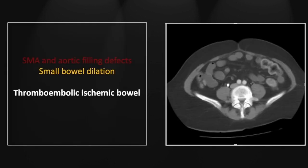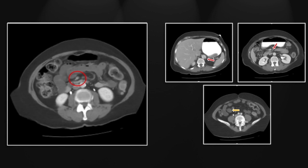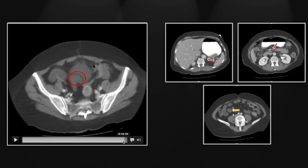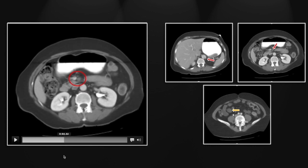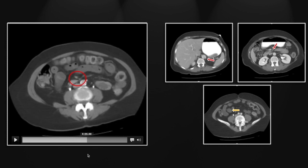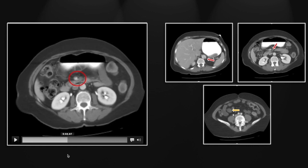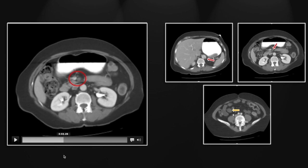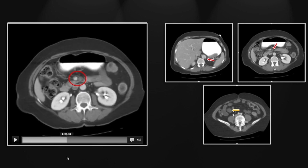Let's look at those one more time — there's the aortic filling defect and the superior mesenteric. You should never confuse artery with vein, and also be very hesitant to call superior mesenteric venous thrombosis in settings where you don't have a properly delayed contrast enhancement. This is one where someone could easily mistake a partial thrombosis of the SMV — but that is not the case here; the real problem is the superior mesenteric artery.